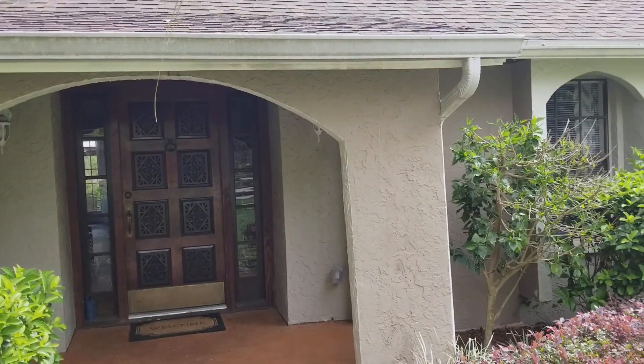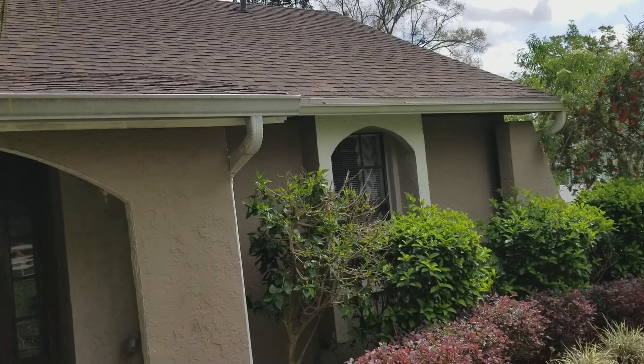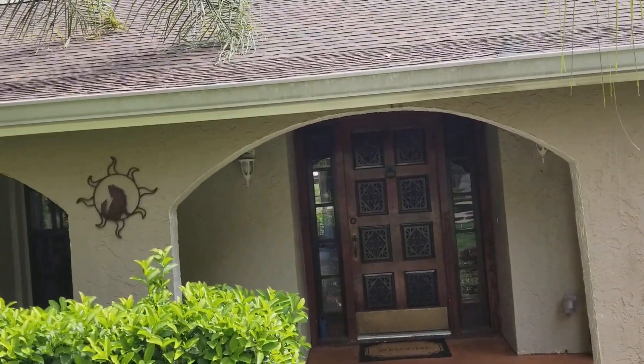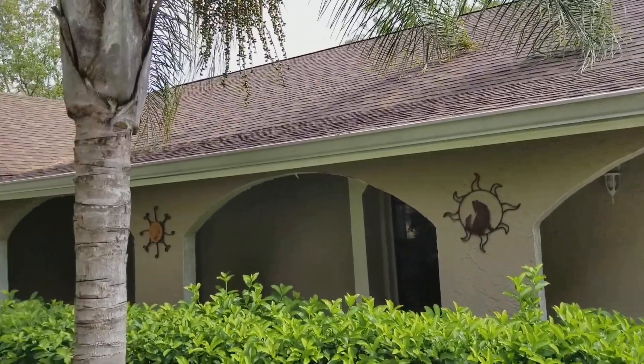This is a four bedroom, two bath, two car garage on more than a third of an acre. The backyard actually looks pretty nice — I'll check that out. Built in 1981.